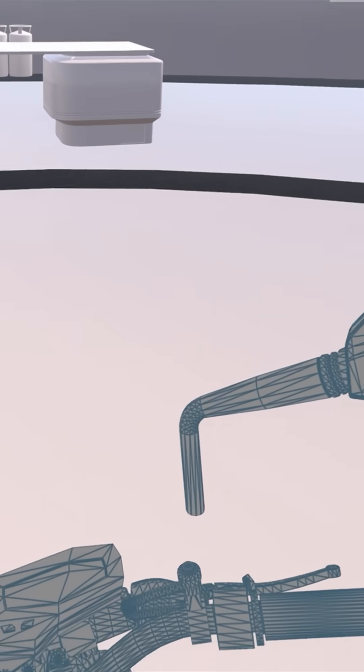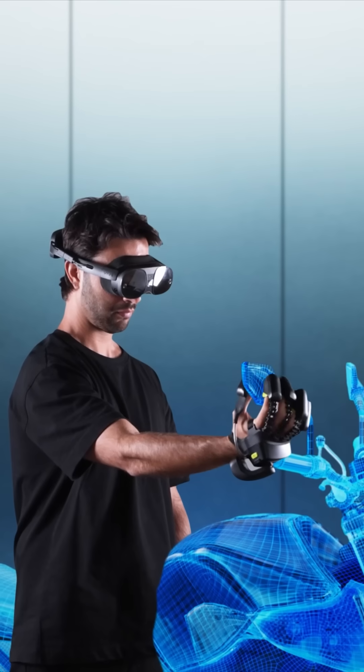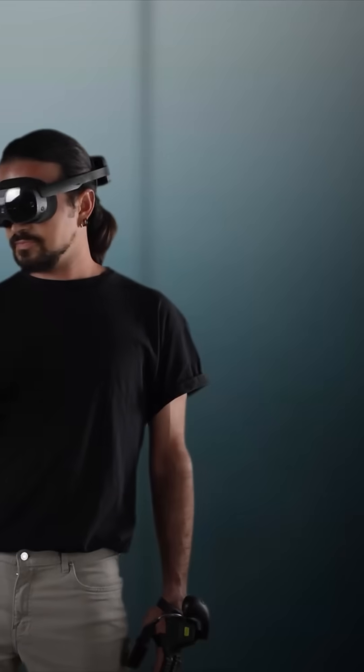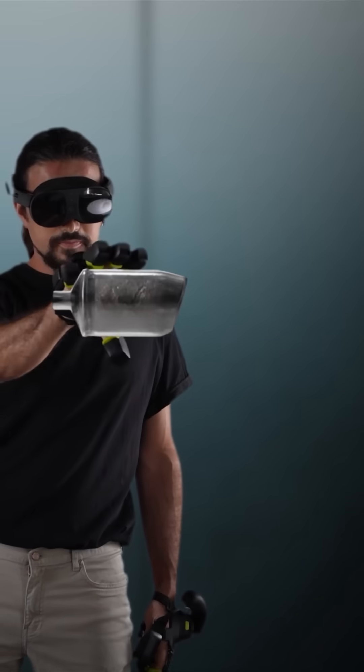The Wirt Touch Diver Pro haptic gloves bring virtual experiences to life, letting you feel texture, force, and even temperature. It's not just technology, it's the closest thing to reality.